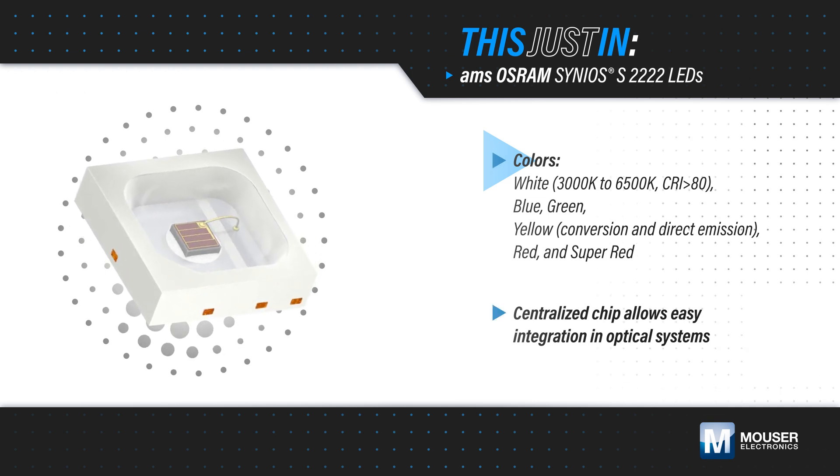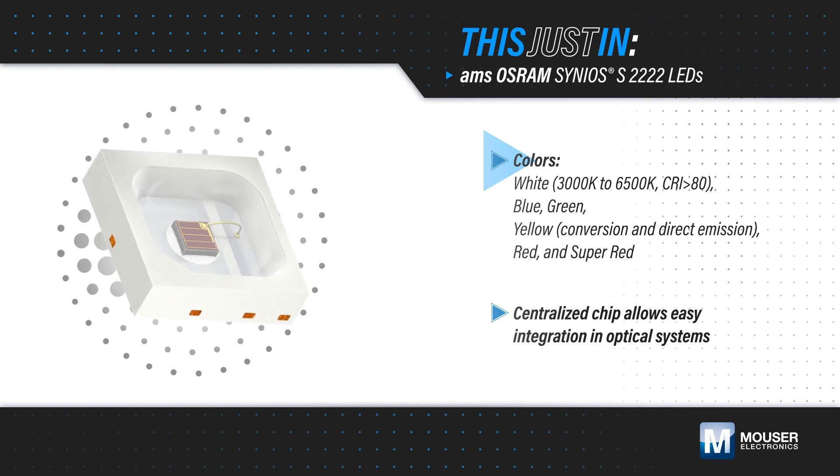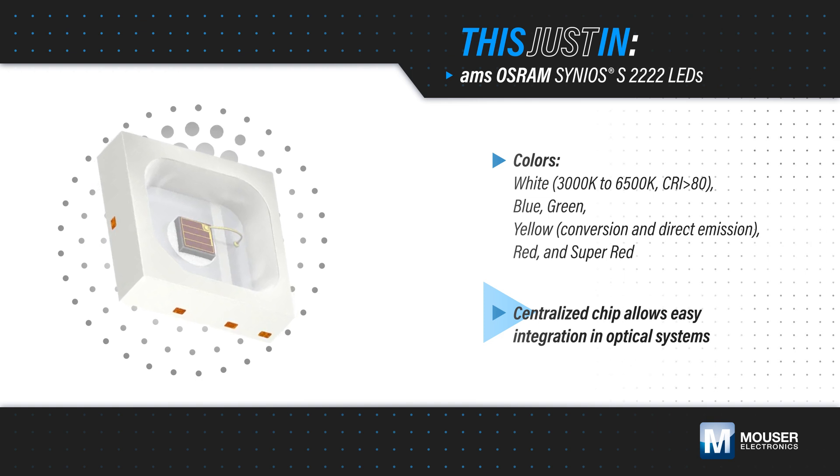This provides a common platform that offers the versatility to address a wide range of applications, while being easy to integrate into different optical systems. They can operate at temperatures up to 110 degrees Celsius, and are robust against corrosion.